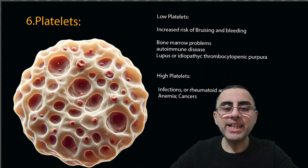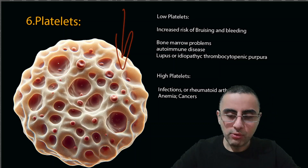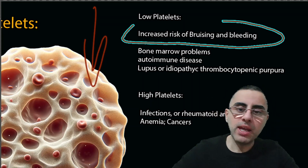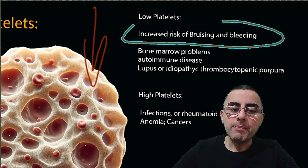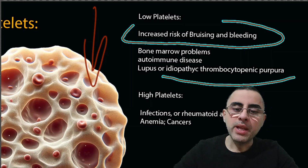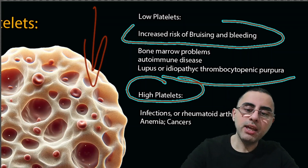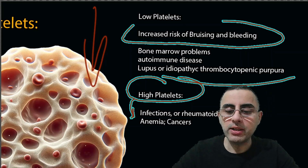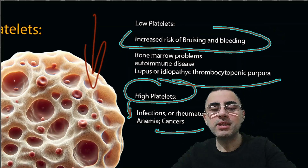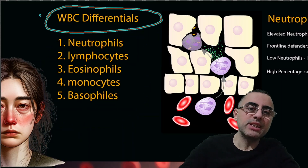Platelets are important for forming blood clots. Low platelet count means increased risk of bruising or bleeding, and can be caused by bone marrow problems, autoimmune disease, systemic lupus erythematosus, or idiopathic thrombocytopenic purpura. High platelet count increases risk of thrombosis or clot formation, and can be caused by infection, rheumatoid arthritis, anemia, or sometimes cancers, as some cancers can stimulate platelet production.